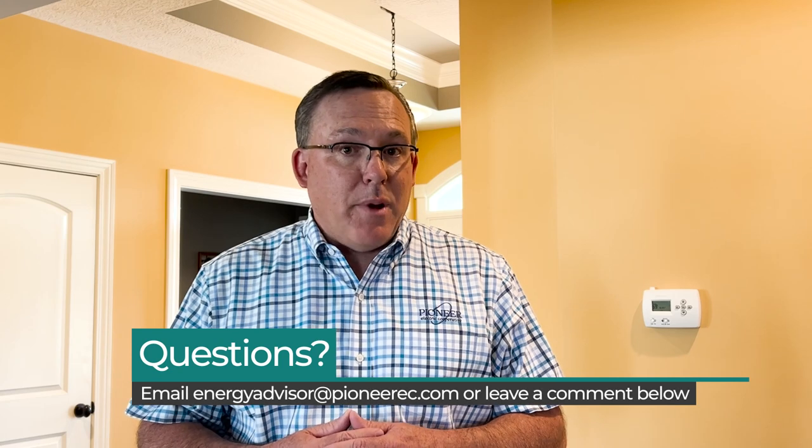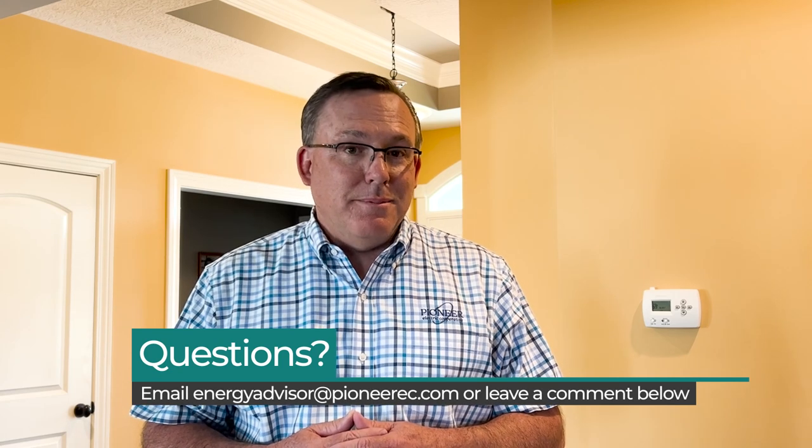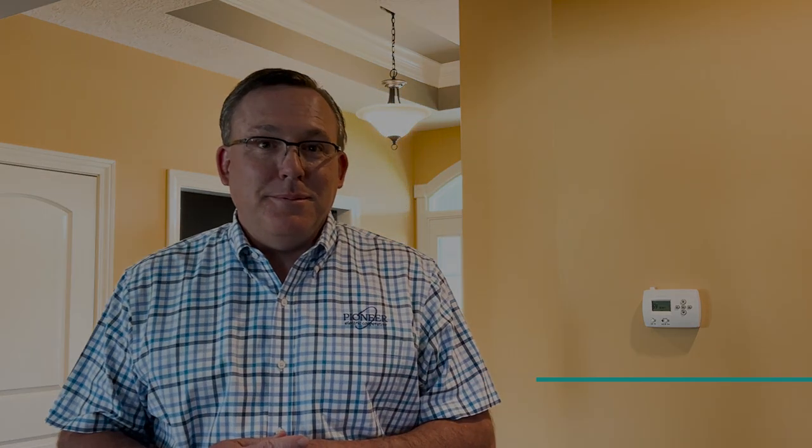These were just a few tips that could save you money on your electric bill this summer, and this also helps your cooperative from setting new peaks during the summer months. If you have more questions, you can email me at energyadvisor@pioneerec.com. See you down the road.